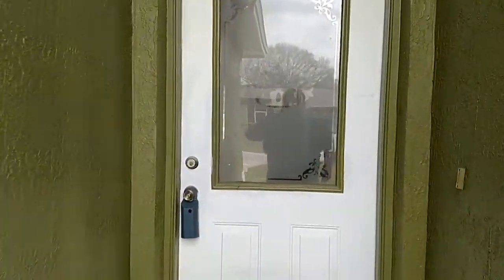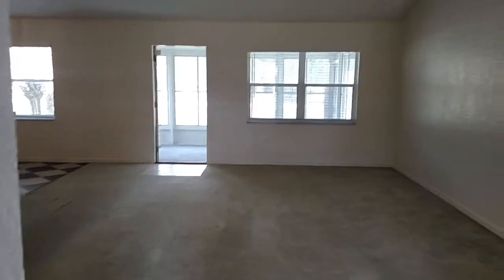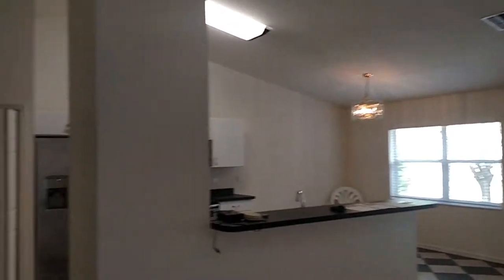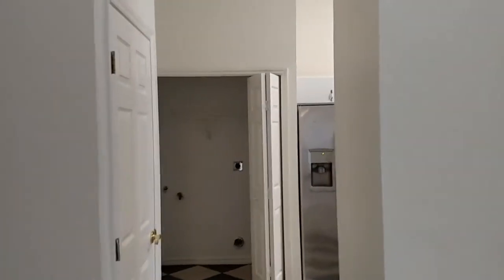It opens up to the living room, kitchen area, and dining area. Very big expanse, a lot of open concept room here. You've got a washer/dryer room right off the kitchen, and there's an area here where you can place a desk — a little computer area.